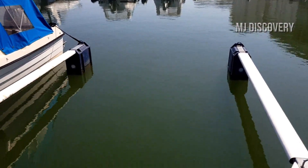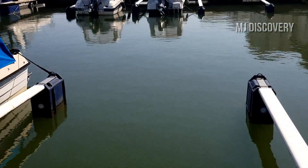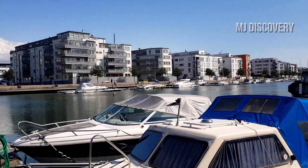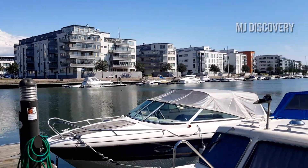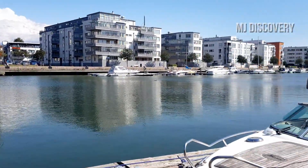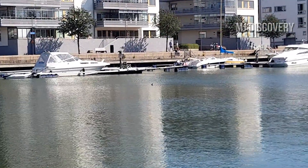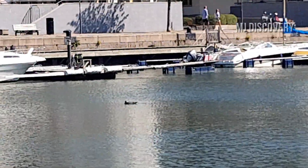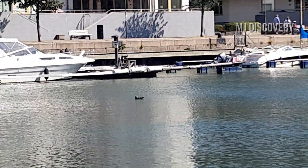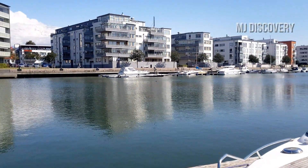Look at the color of the water — it's so clean and so pure. I usually come here often. There, I saw a bird. It's looking for fish.